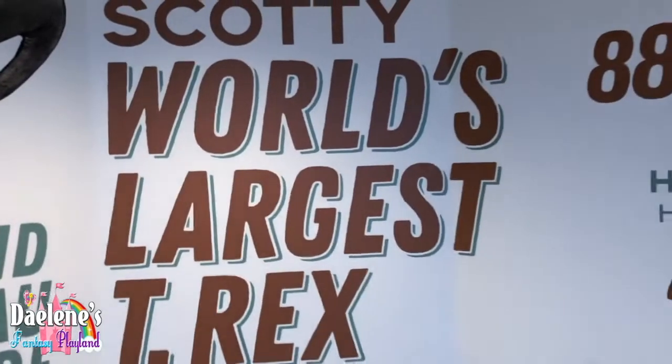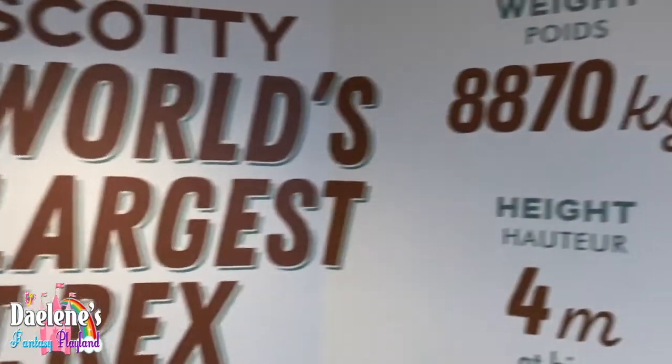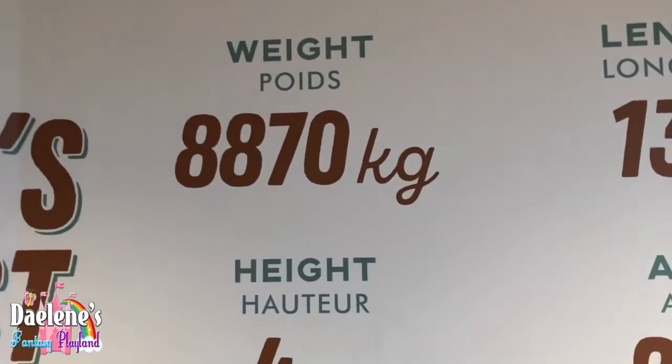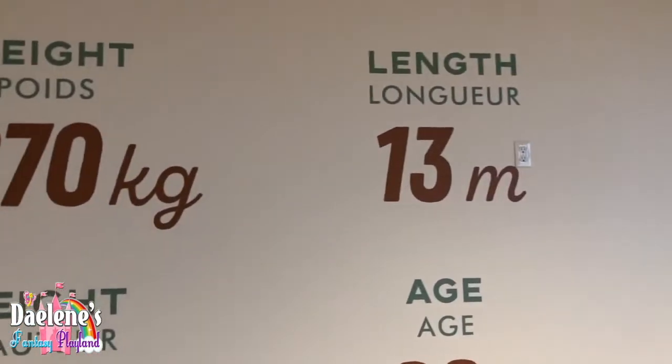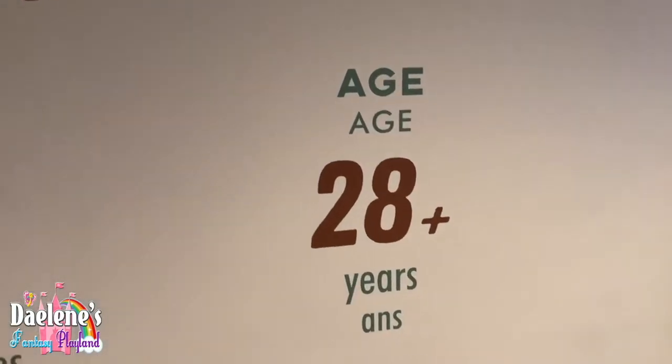So guys, this is Cotty's Road's largest T-Rex. It is 870 kilograms, 4 meters high, 30 meters in length, and it is 28 years old.